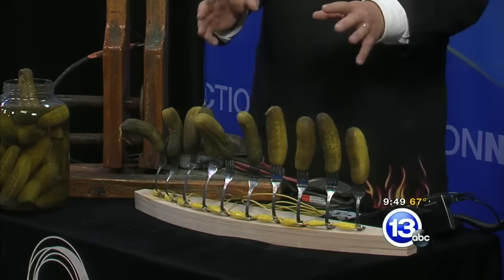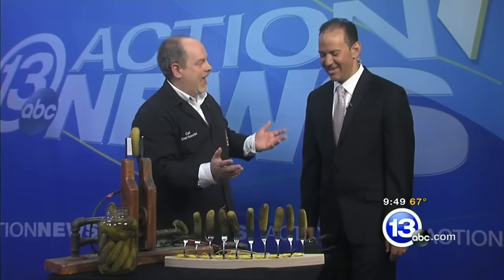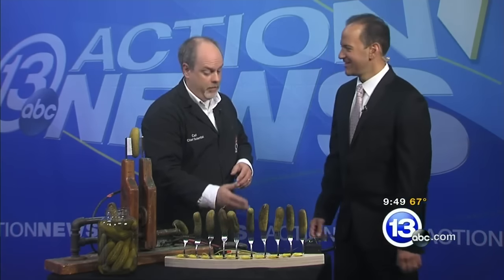If you wanted to, Tony, you could take this rig home and touch this pickle to open the garage door, touch this one to feed the cat and dog. You can do all sorts of really cool stuff with a very simple micro-programming board.